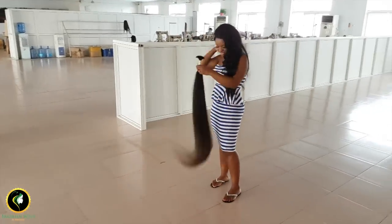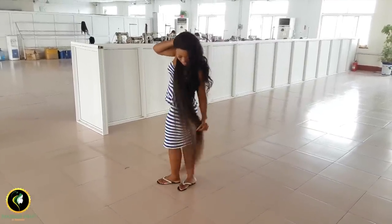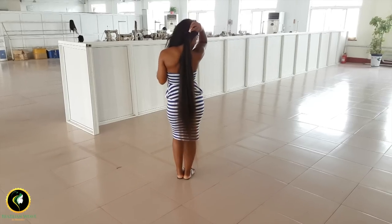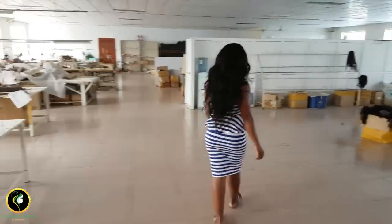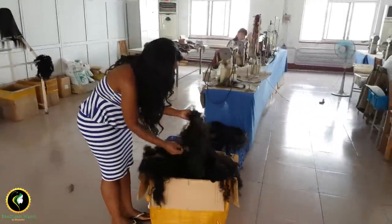Hello guys, today we are going on a hair factory visit. This is me in one of our supplier's factories in Malaysia. This hair is 40 inches long — I just couldn't stop playing with it. I visit all our factories around the world once a year to check on quality control.